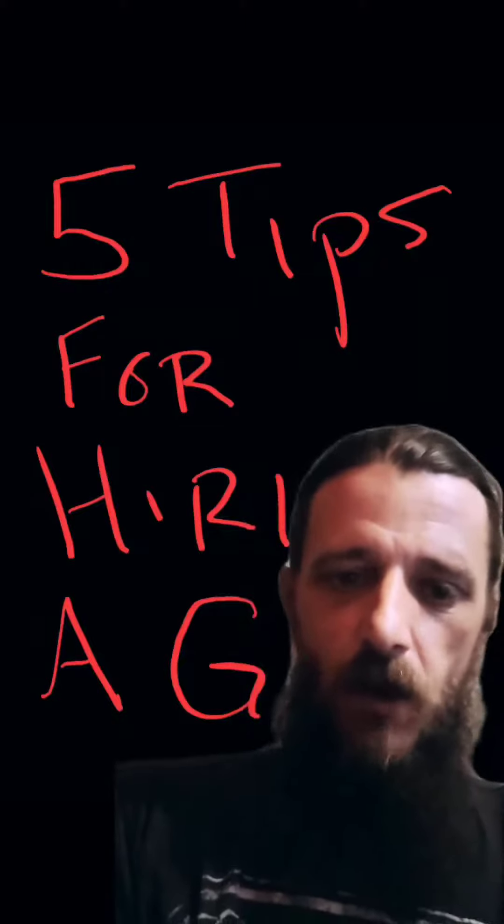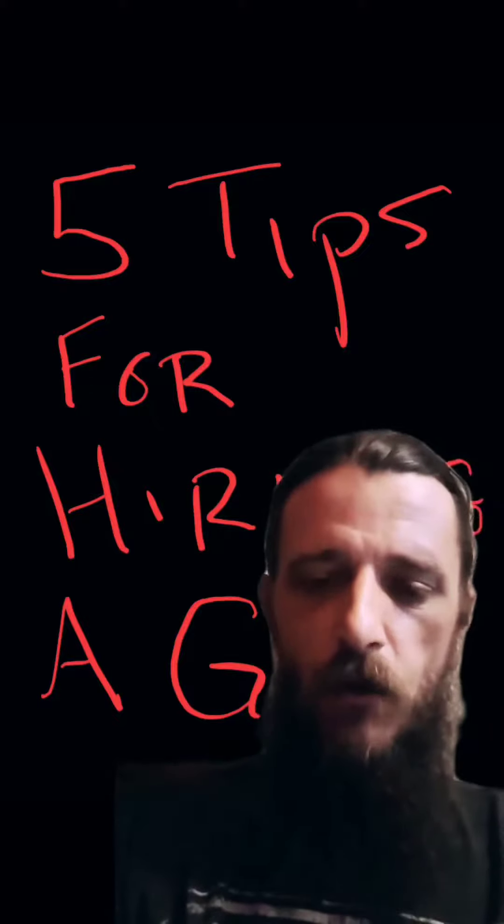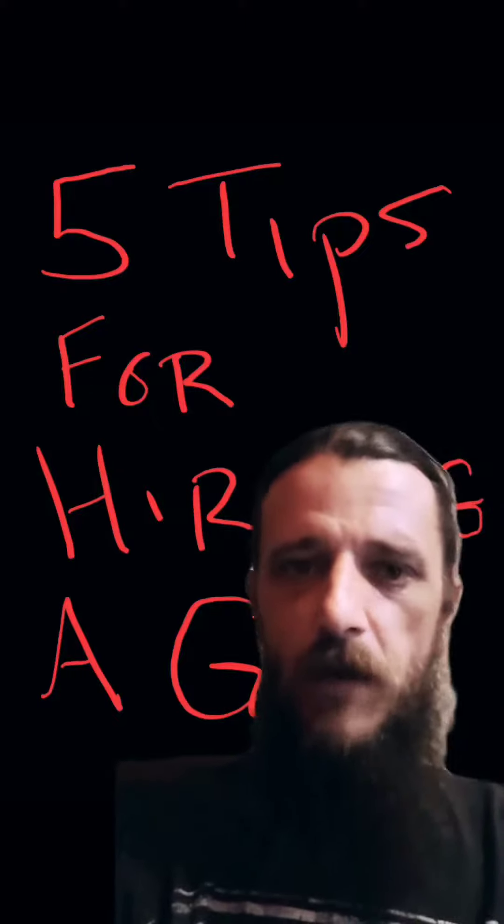Number two is help out. If you can have a list of everything that you want done, how you want it done, the types of materials that you want, the fixtures, and you have some reasoning behind all that, that's going to help a lot. The more information you can provide about your job, the better off you're going to be with hiring your GC.